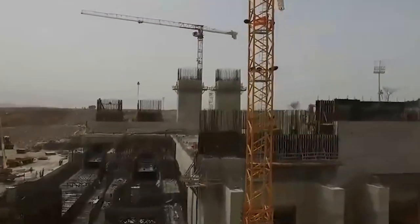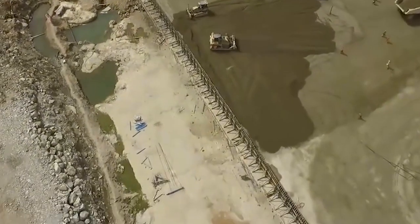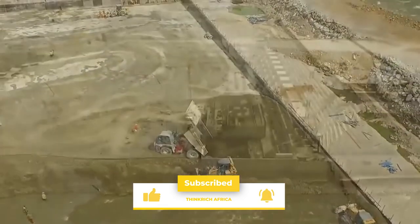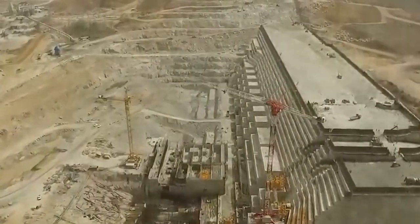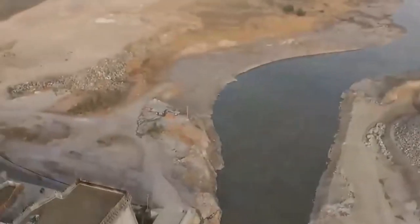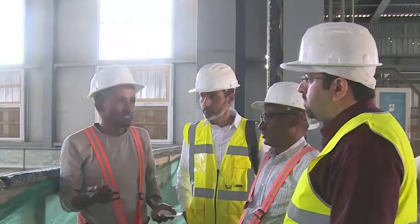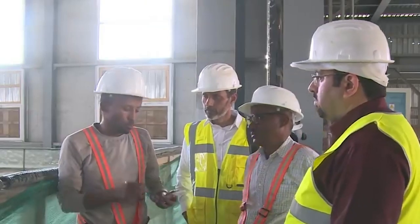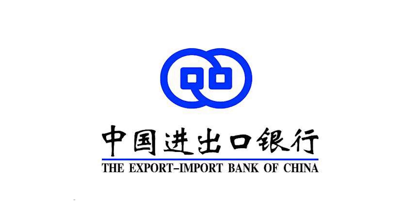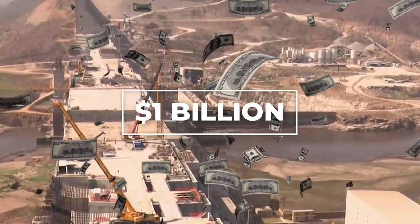Estimated to cost close to 5 billion US dollars and about 7% of Ethiopia's 2016 gross national product, the Grand Ethiopian Renaissance Dam lacks international support due to Egypt's campaign to keep control over the Nile water share. Ethiopia has financed the dam with crowdfunding through internal fundraising, by selling bonds, and persuading employees to contribute a portion of their incomes. The Exim Bank of China supported the total cost with 1 billion US dollars for turbines and electrical equipment.